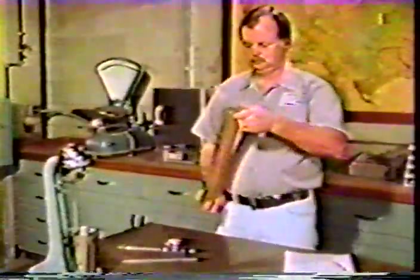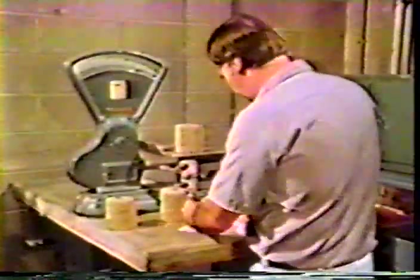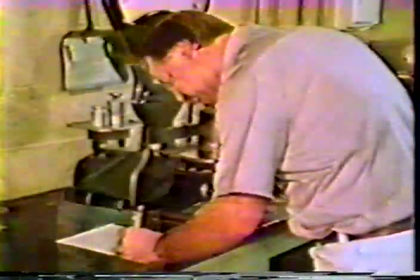Every day, more rapid and simplified test procedures are found as a result of research that is continuously being performed in laboratories of the state highway departments, universities, and the Portland Cement Association. As a result, the success of soil cement is truly test assured.